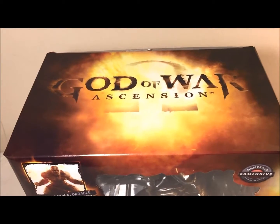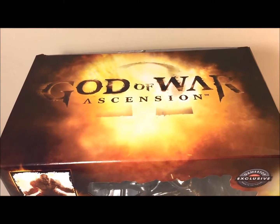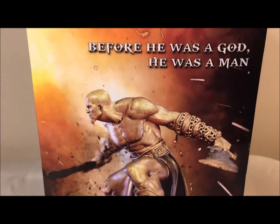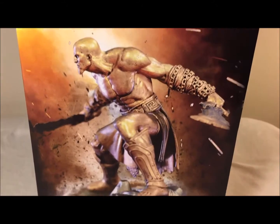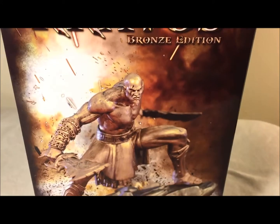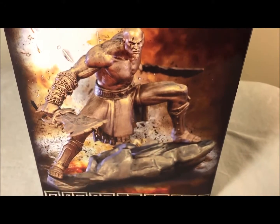At the top you can see it says God of War: Ascension, so it's from that game. On the left side it says 'Before he was a god, he was a man,' with a very nice picture of what we're getting — Kratos looks very nice. The other side says Kratos Bronze Edition and shows him from a different angle, still looking very cool. I love the effects they did on the back of the box too.